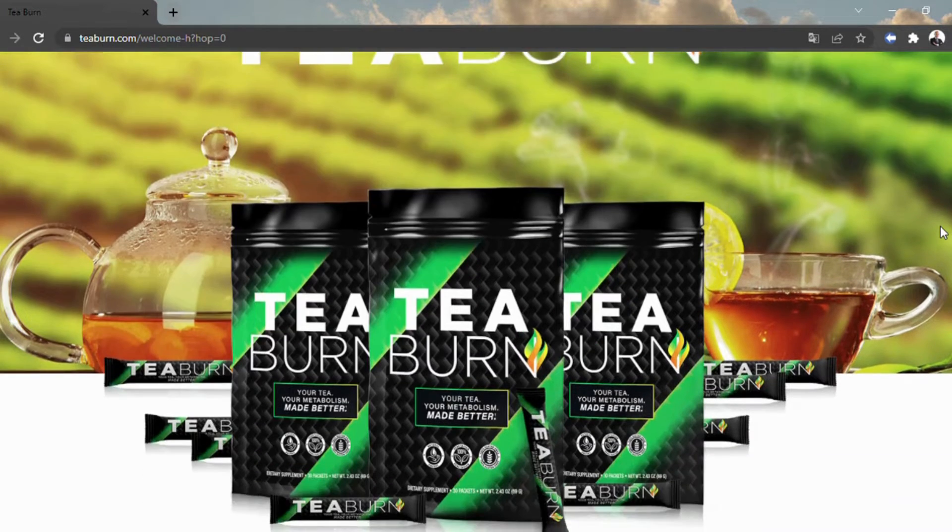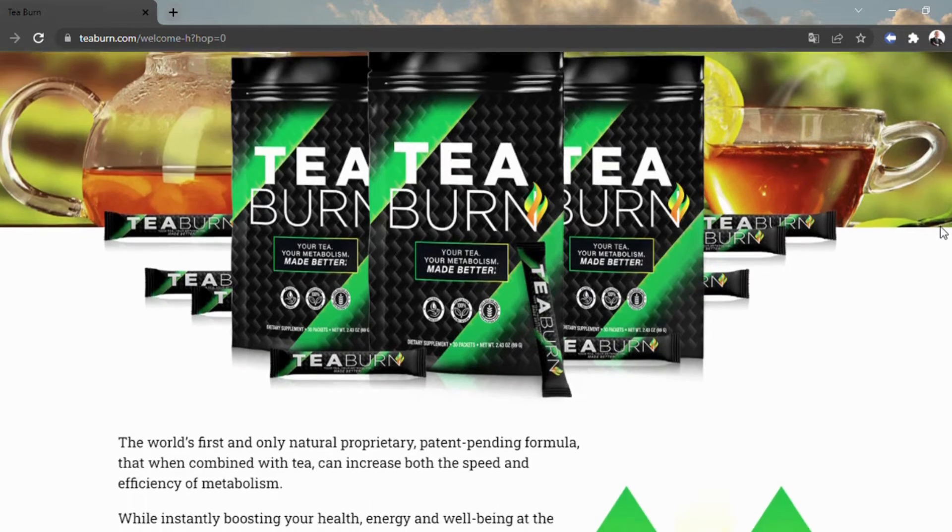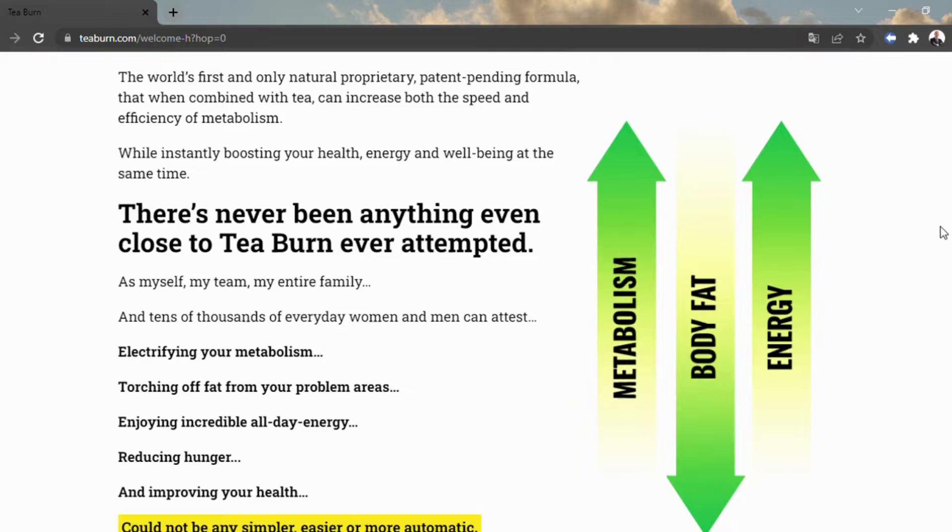What is T-Burn? T-Burn is a weight reduction equation accessible solely online through tburn.com. T-Burn comes as single-serve pockets. You empty each pocket into tea, or high-temp water, cold water, a shake, or some other refreshment, then drink it every day to quickly shed pounds.